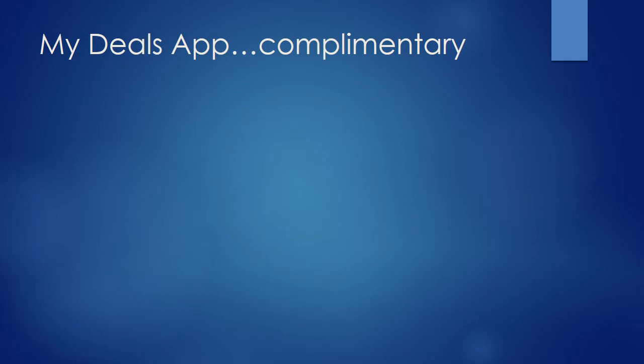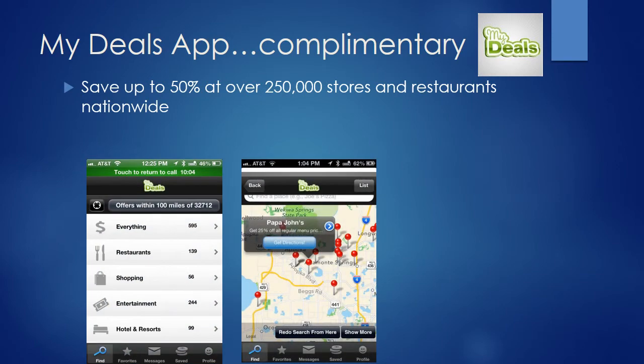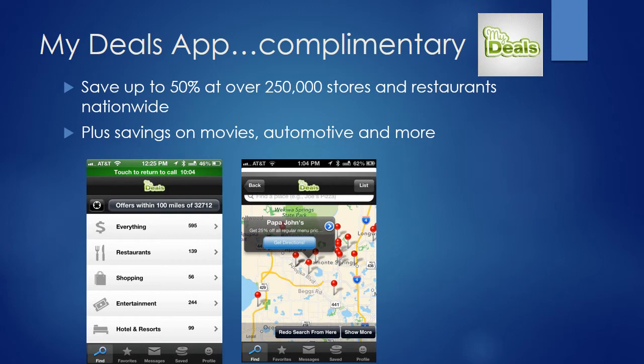After your 30-day free trial, you are now eligible to receive our complimentary MyDeal Savings app. With our MyDeal Savings app, you'll receive discounts of up to 50% at over 250,000 stores and restaurants nationwide where you shop and eat every day, plus savings on movies, automotive, and more.